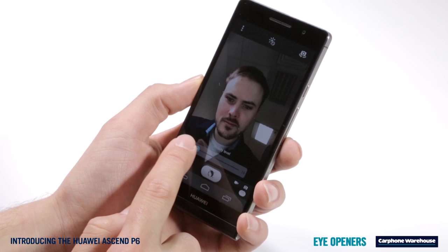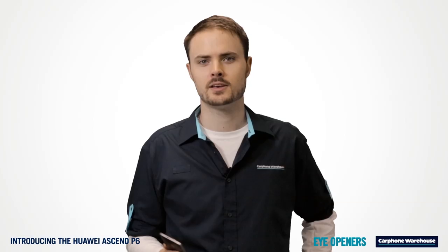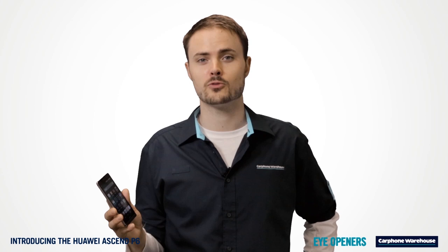The front-facing camera is one of the best available. With 5 megapixels it picks up detail like no other front camera out there. It also has loads of effects, and with beauty shot, your selfies will make sure you stand out from the crowd.